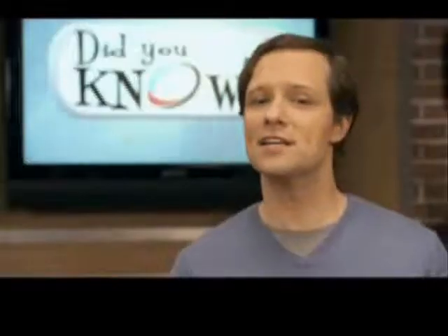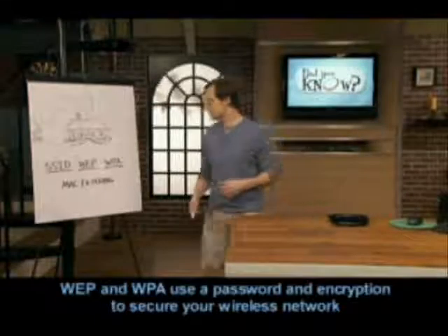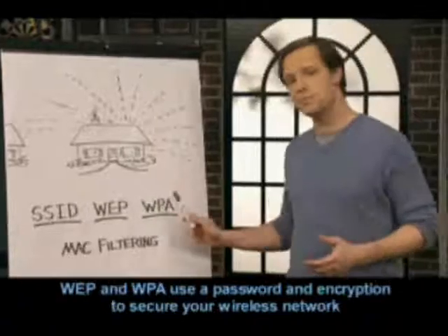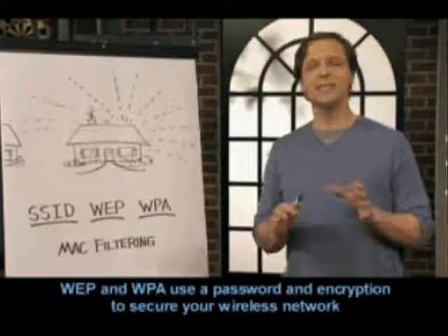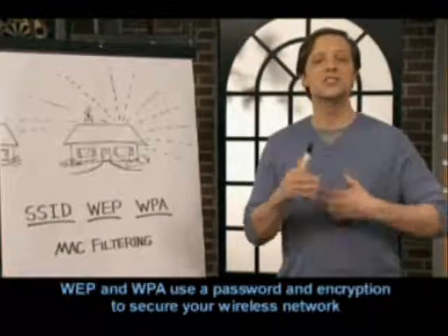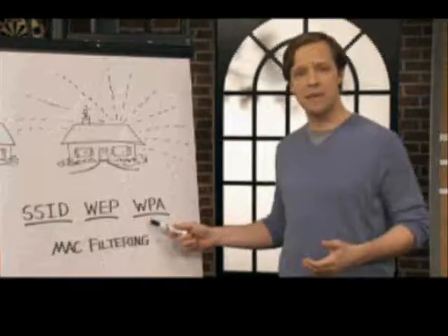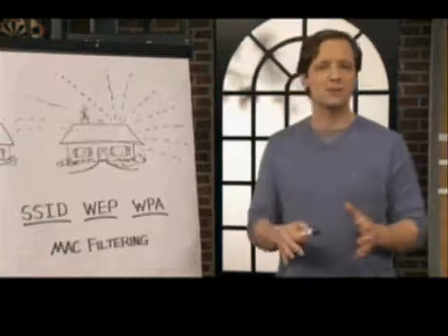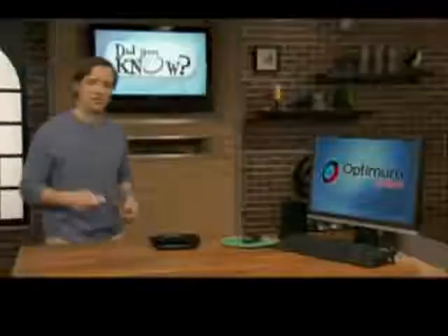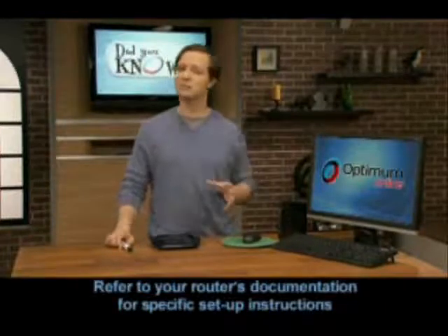The next option is a bit more secure, because you're adding a secret password to access the router. There are two password options: WEP and WPA. What makes WEP and WPA so cool is not only do you need to know the password, but your wireless signal is actually jumbled up or encrypted. WEP has less encryption power than WPA, but there may be some wireless devices that aren't WPA ready. Your router's manual or website will take you through the steps to set up WEP or WPA.